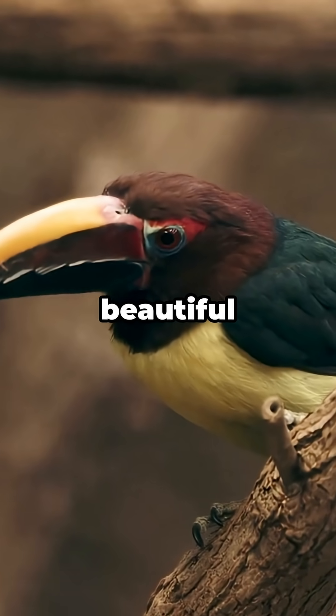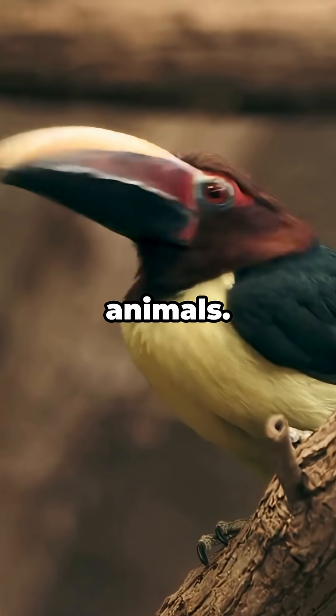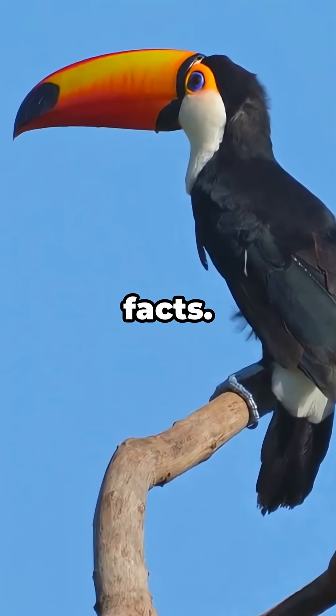Toucans aren't just beautiful. They're one of nature's most perfectly engineered animals. Subscribe to Did You Know Wildlife for more amazing animal facts.